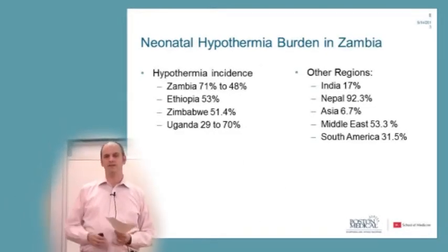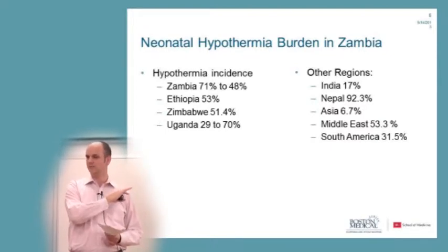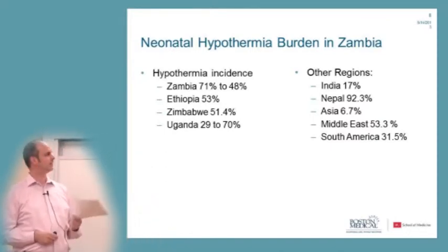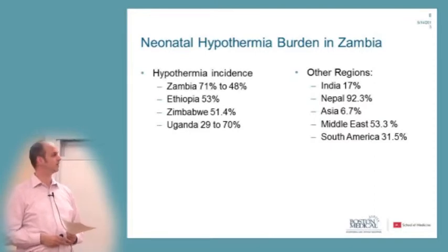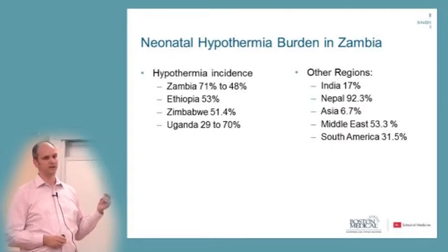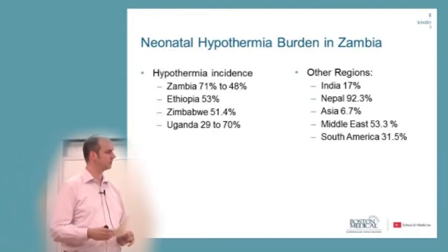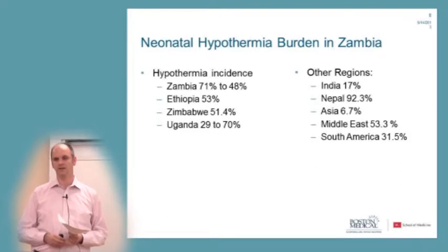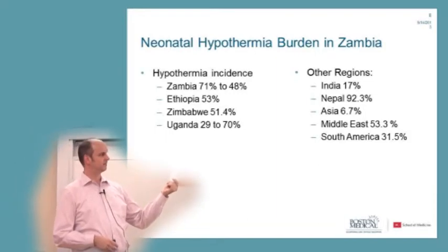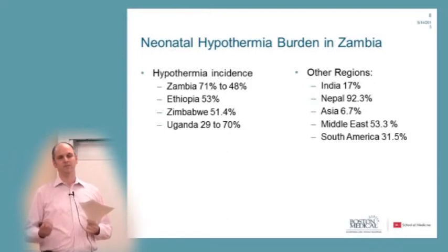You might wonder why hypothermia is a problem in tropical or low-income countries like Africa or South Asia. But if you look at the data, you'd be surprised — hypothermia is a problem even in the tropics. In Zambia, it's anywhere between 48 and 71%. Ethiopia: 53%, Zimbabwe: over 50%, Uganda: between 29 and 70% depending on the study. Hypothermia is a global problem that occurs everywhere, even in warmer regions.